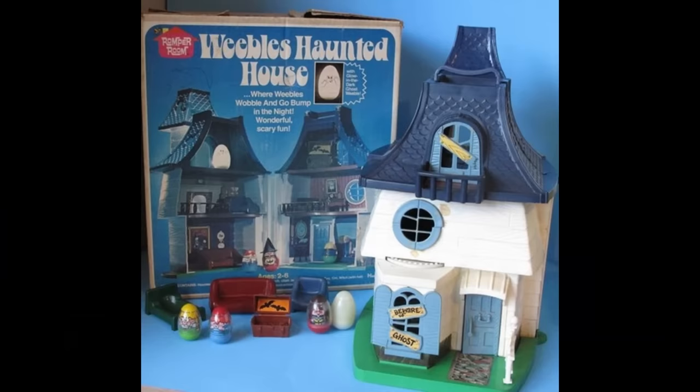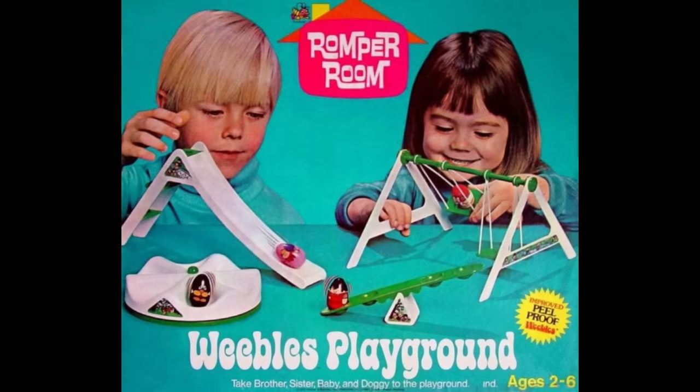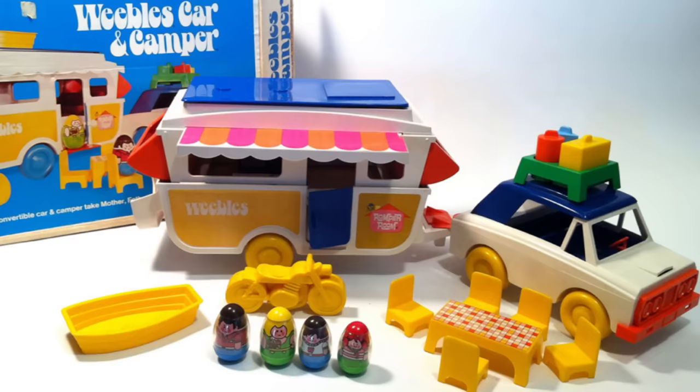They were a family of egg-shaped plastic figurines that had bright colors and a kinetic, somewhat hypnotic movement. If you were a kid in the 70s, then there's a good chance that you had some of these.